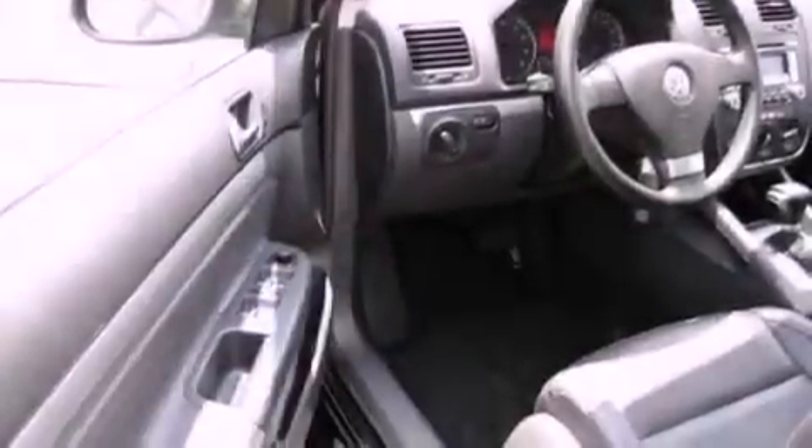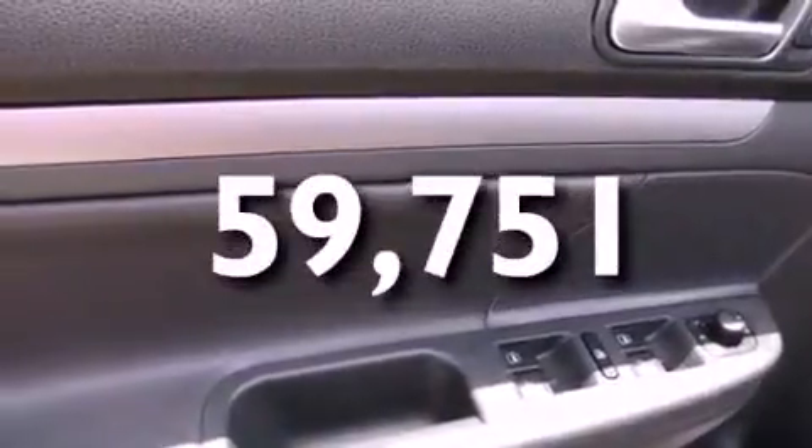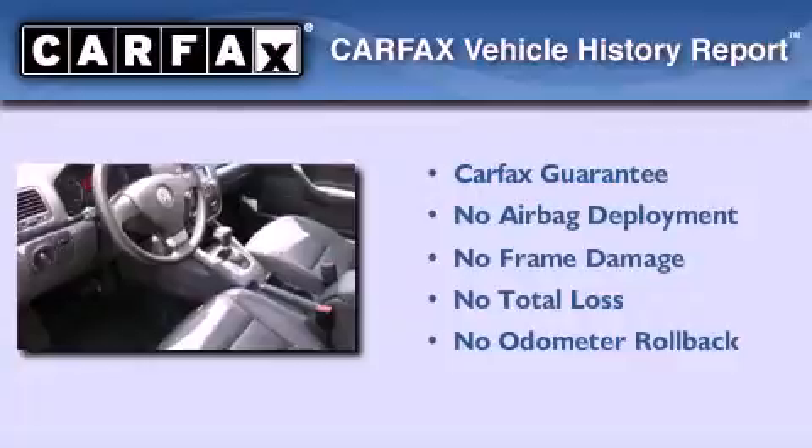Additional features include a low-tire pressure indicator, a rear window defroster, and this vehicle has fewer than 60,000 miles on the odometer. Not to mention that this Volkswagen qualifies for the Carfax buyback guarantee.